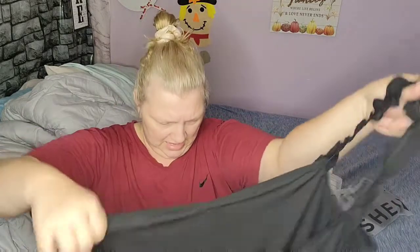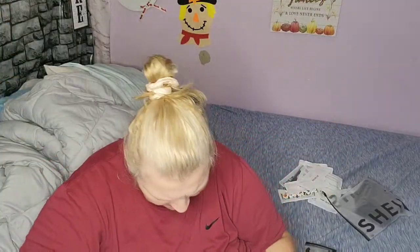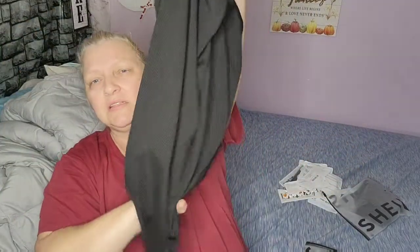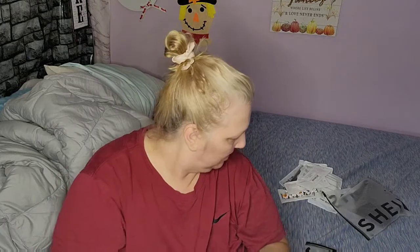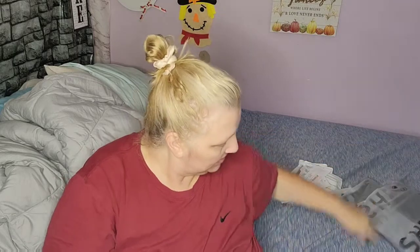She wanted to try one of the bodysuits she had seen on there. It snaps in the crotch and it's like this. I like the ruffles — super cute. She won't wear it just like that; she'll end up putting a flannel or something over it and unbutton it some. I know my child.